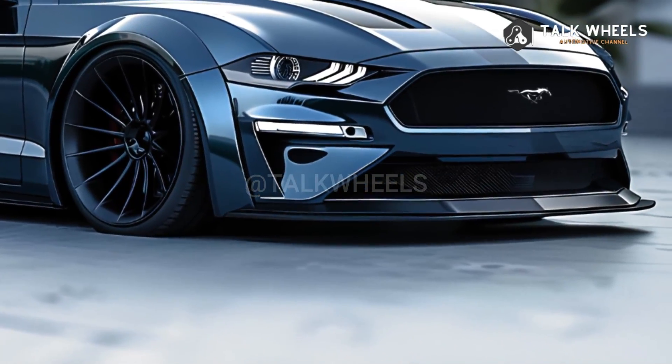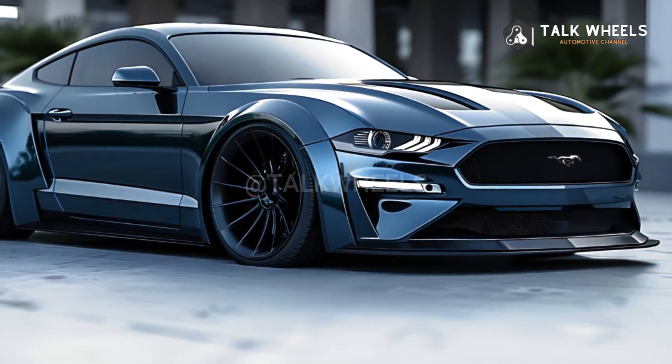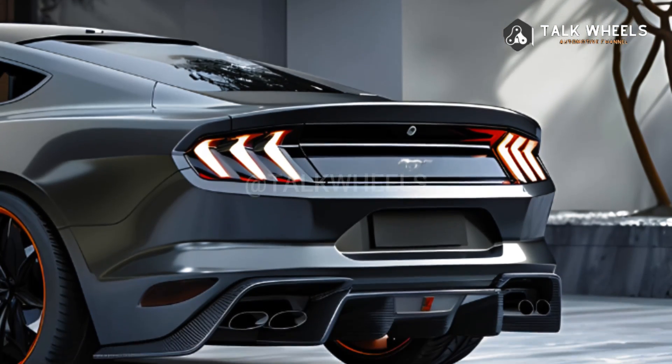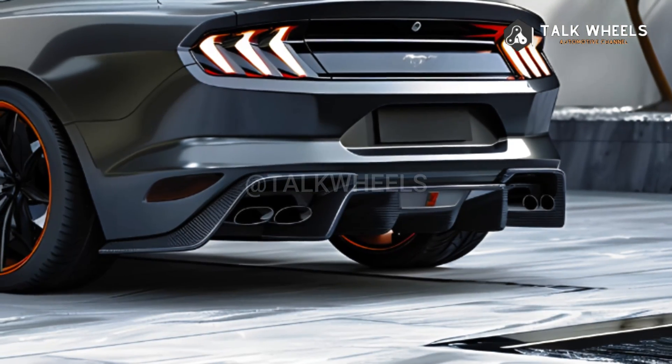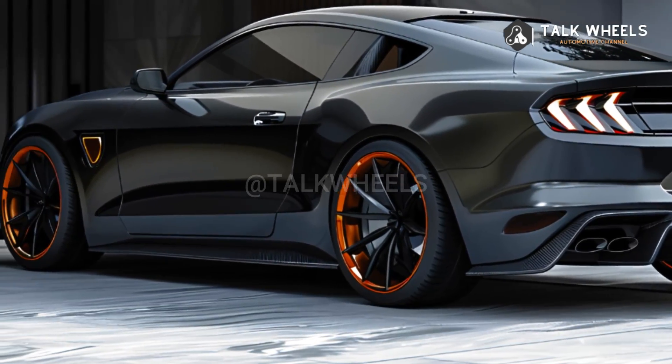The GTD is a very expensive car because it is a supercar and only a few are made each year. It will likely cost around $300,000, with deliveries expected to start in late 2024 or early 2025.